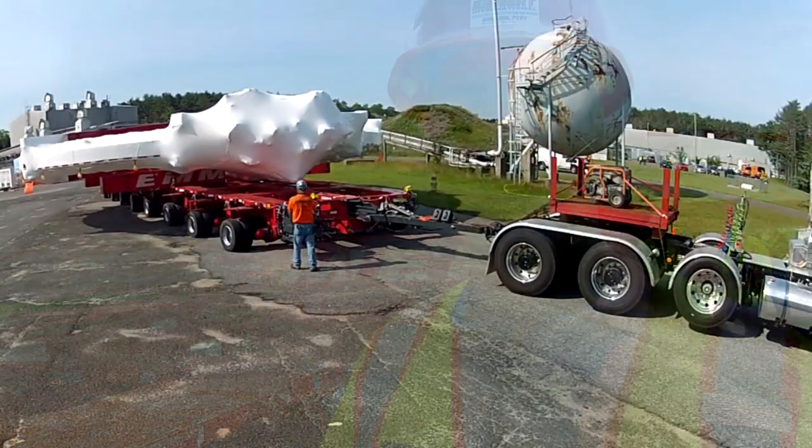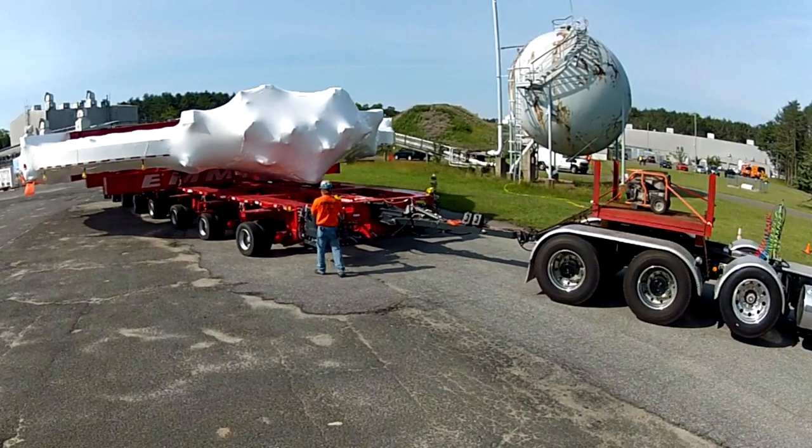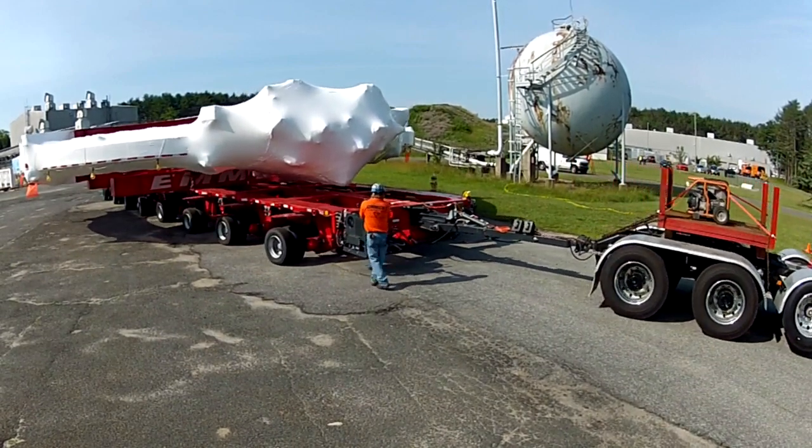I'm Terry Emmert with Emmert Air National, and today we moved the Cryostat from the G-2 building out to the main gate here at Brookhaven National Laboratory.